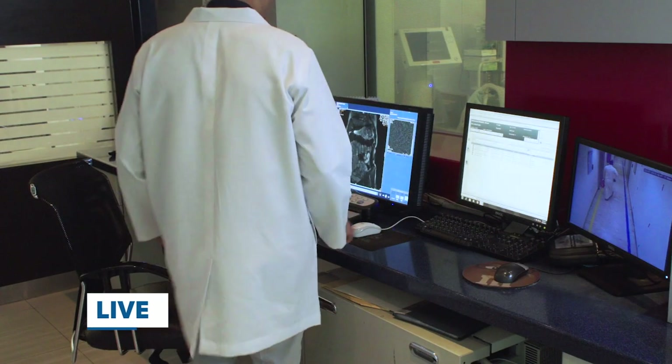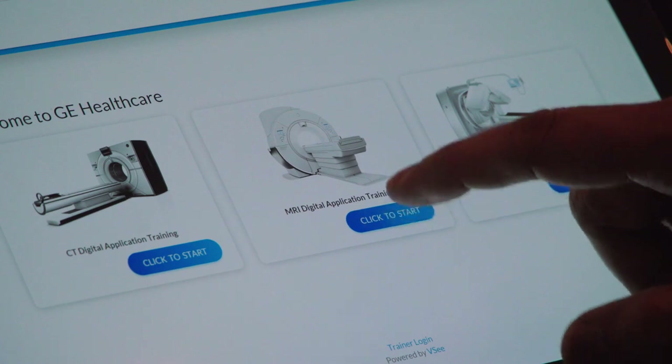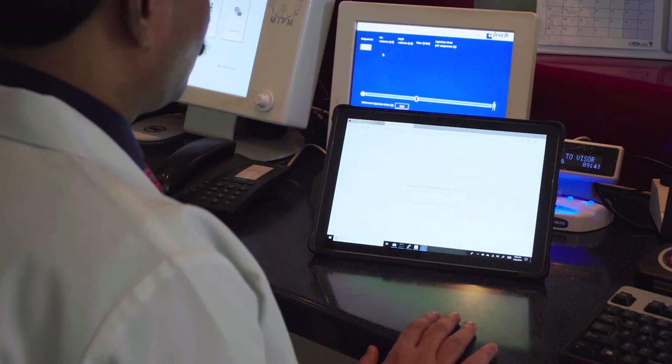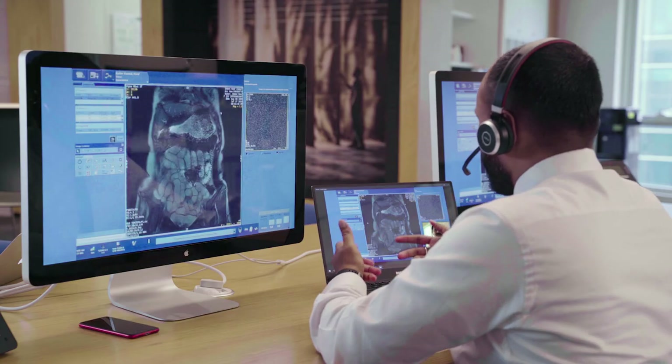Digital Expert is a live one-on-one interactive training session carried out on your equipment, on your schedule, and in your own clinical environment. Imagine having a training expert right there with you virtually in real time, accessible through a tablet PC next to the console of your GE Healthcare imaging system.